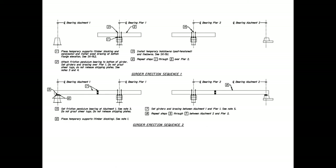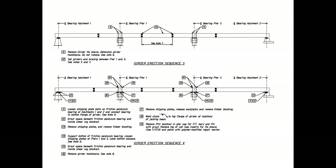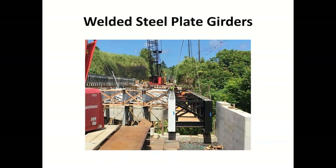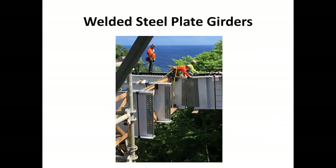We erected the girders in five sections — two pieces over the interior piers, then the back span pieces, then the center span piece. Pieces over the piers had to be post-tensioned down to the pier for the interim. For the most part, the contractor has been connecting the two adjacent girders together and setting them as pairs, then dropping the girders in and bolting the splice plates.